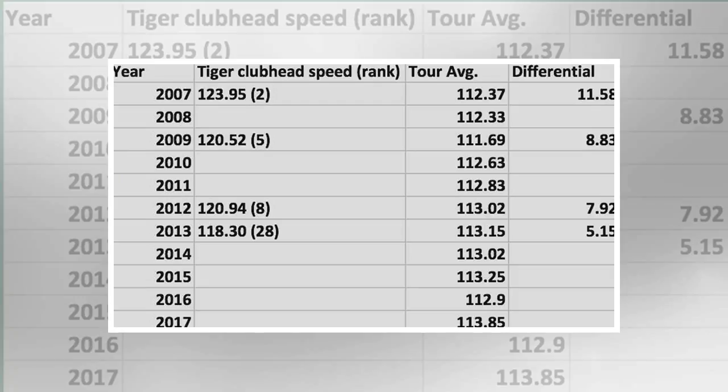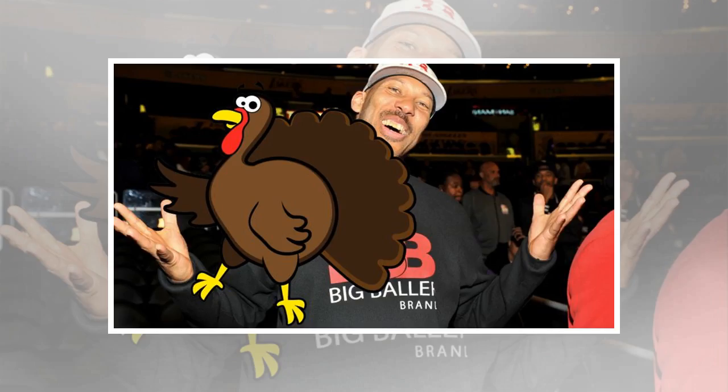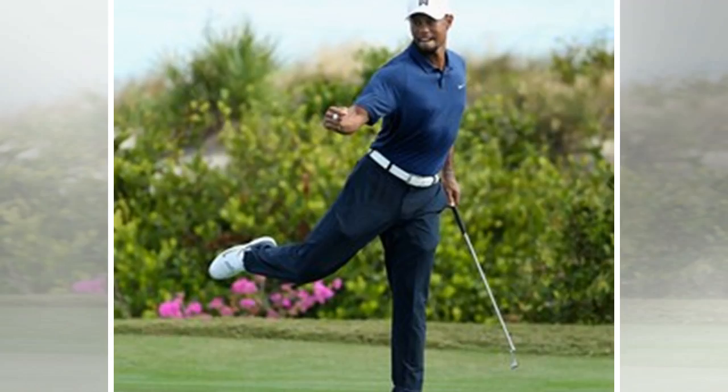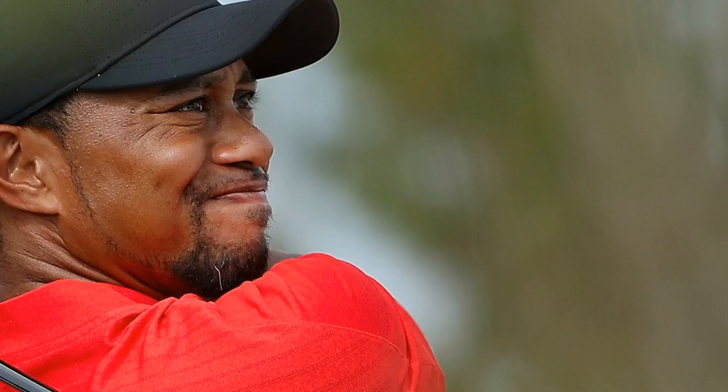So how does Woods get better and, more importantly, how much better can he get? To max out distance off the tee, players need the absolute best match with their driver, golf ball, and launch conditions. The key to efficiency is almost without exception a combination of high launch with low spin. In 2007, Woods was the epitome of a player whose launch conditions off the tee were the worst of both worlds, as he combined a low launch of 8.45 degrees with high spin of 3,343 revolutions per minute.